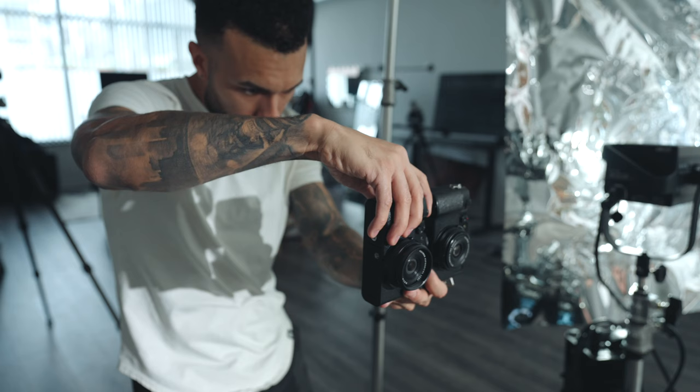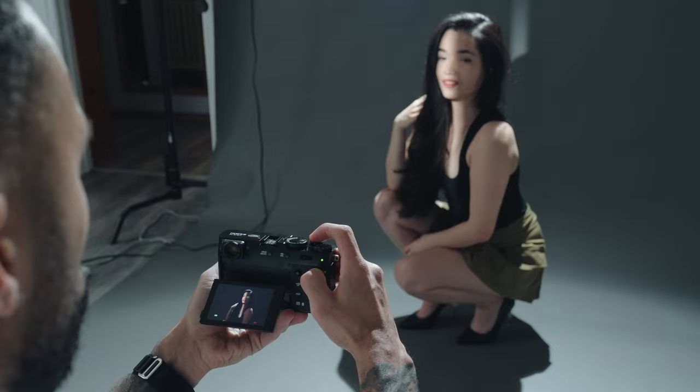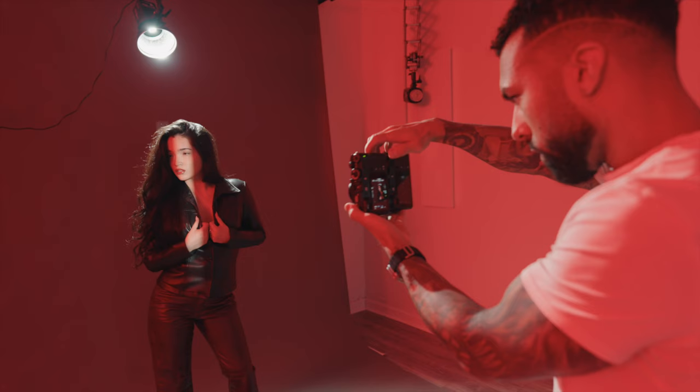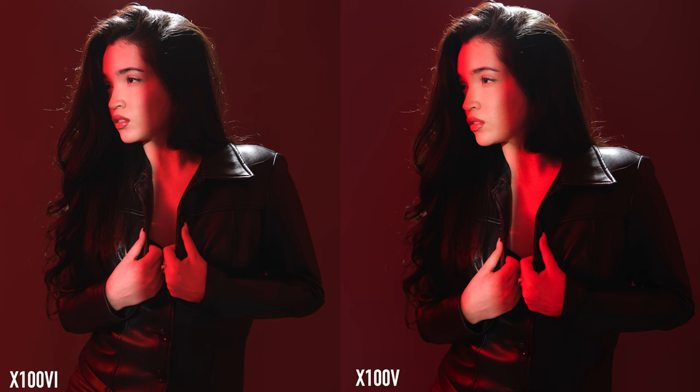One interesting thing about the X100 VI is that it has the same exact lens as the X100 V, and the first thing that popped into my head was: can it resolve that extra detail since the lens wasn't designed initially for a 40-megapixel sensor — it was designed for a 26-megapixel sensor. So I took it to the studio and took some comparison shots. Since this is such a new camera I couldn't open up the RAW files, but looking at the straight-out-of-camera JPEGs, I do see an improvement in overall sharpness and clarity in the 40-megapixel files when zooming in.